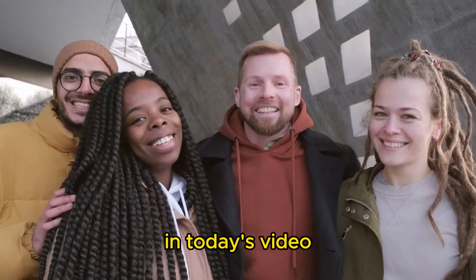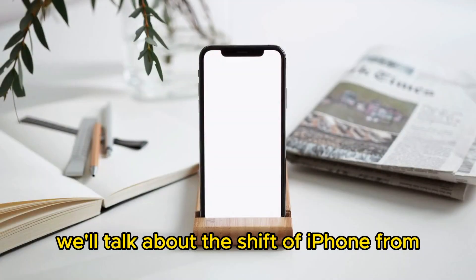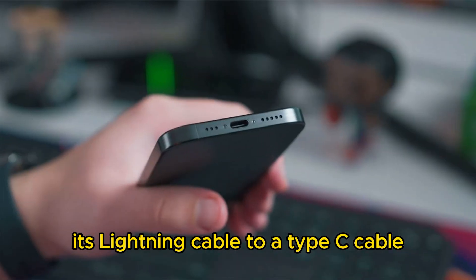Hello friends, hope you're doing good. In today's video, we'll talk about the shift of iPhone from its lightning cable to a USB type-c cable.